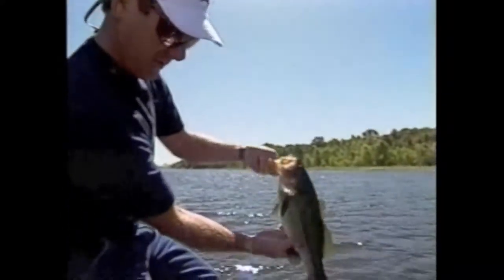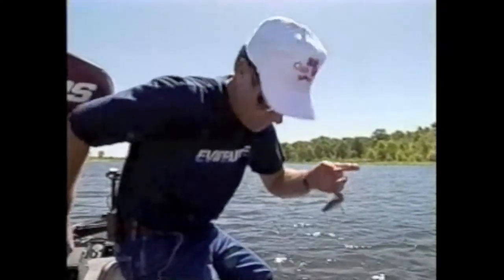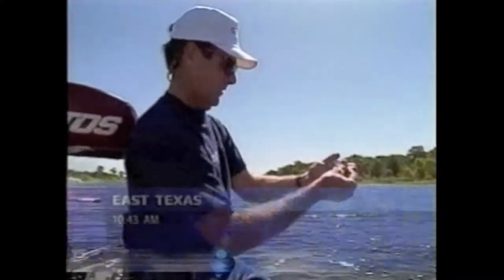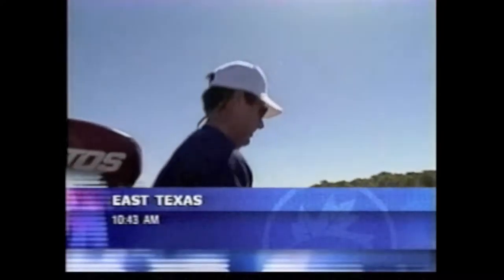That's a good fish right there. Be sure he didn't straighten my little hook out. There's a little point right there, runs off the bank, and there seem to be several fish on it.